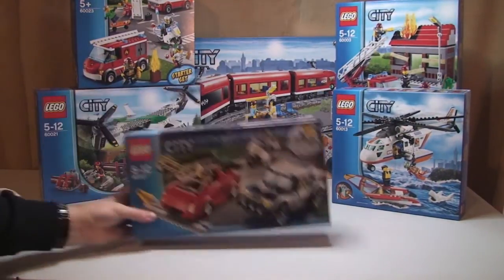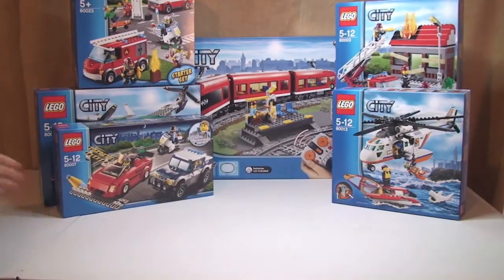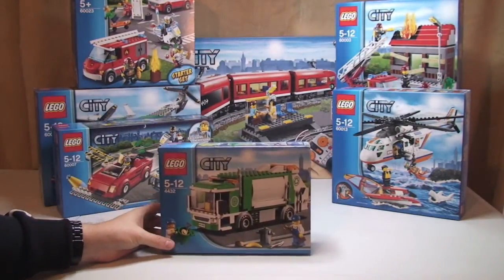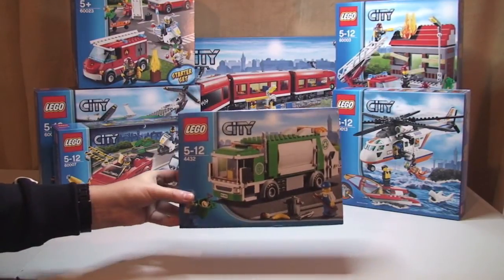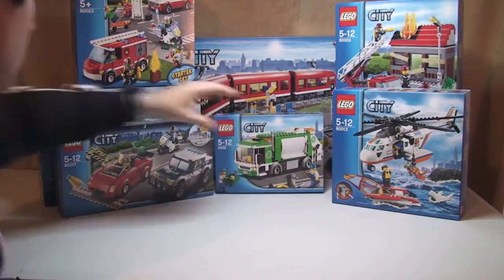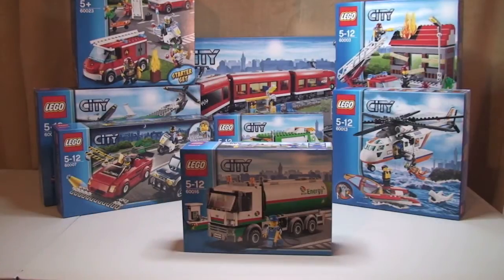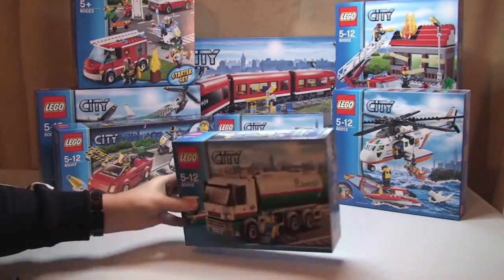Next, set 60007, this is the high speed chase. Next, set 4432, this is the garbage truck. Next up, set 60016, this is the tanker truck, you can see there.